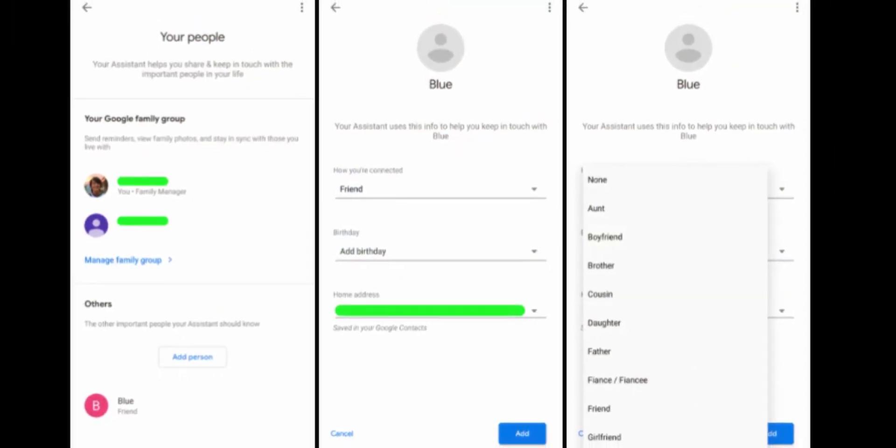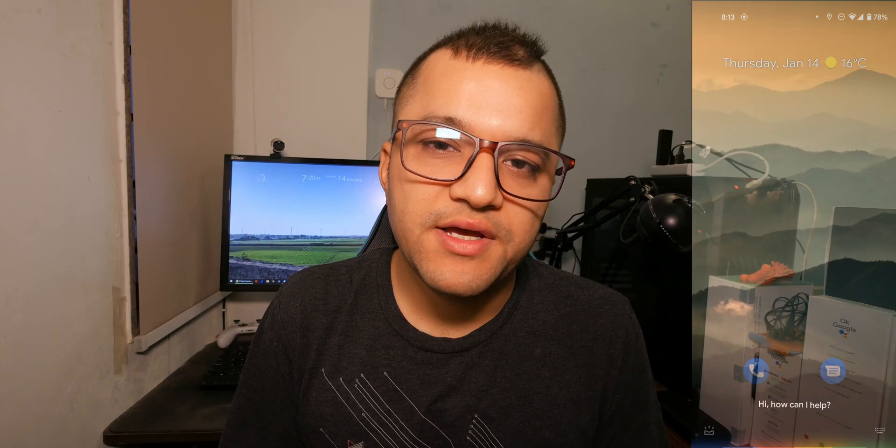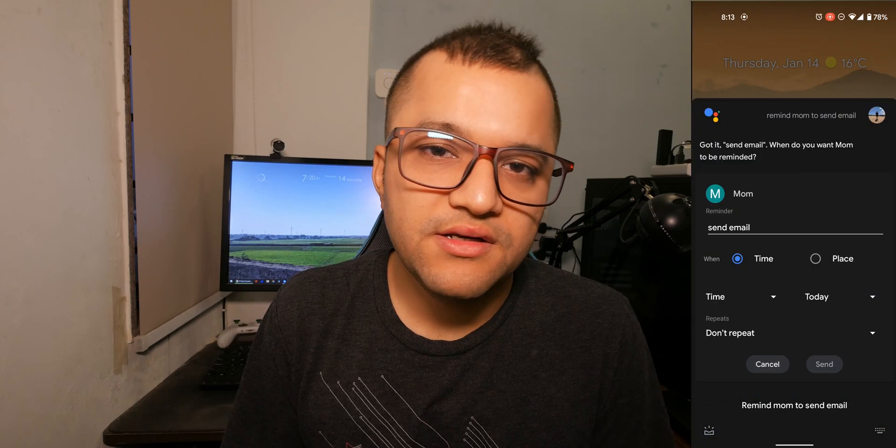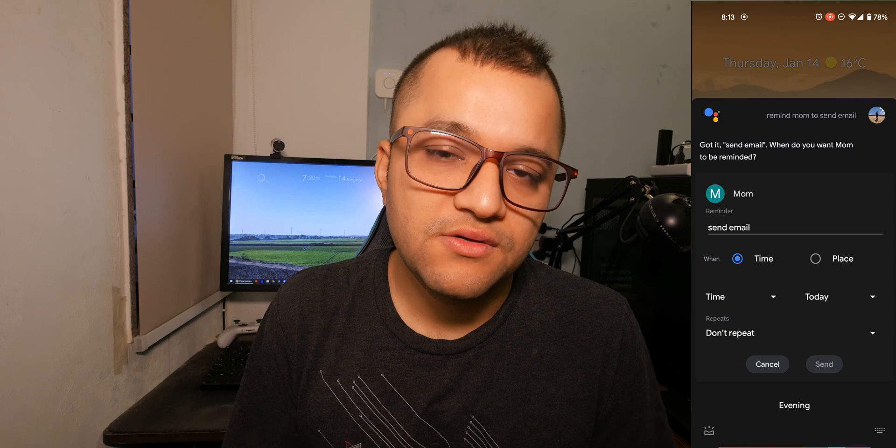You can add your friends, family, everyone — they will need to approve this. Once approved, you can just say 'remind mom to send email' and it will send a reminder to all the speakers and the phone that your mom is using, for example.